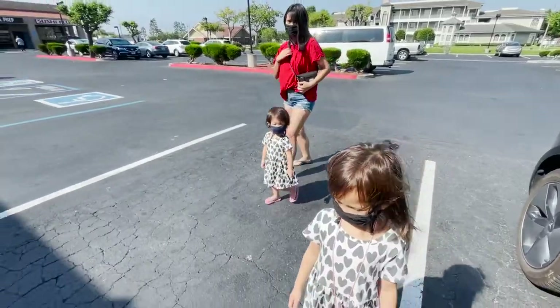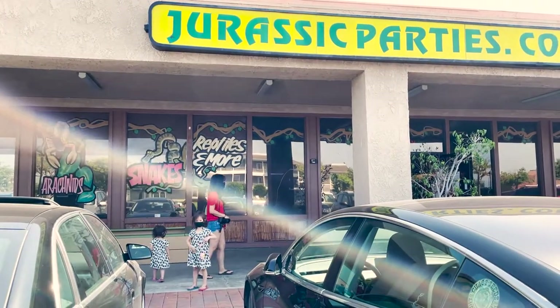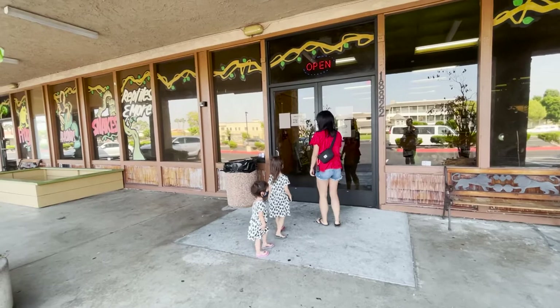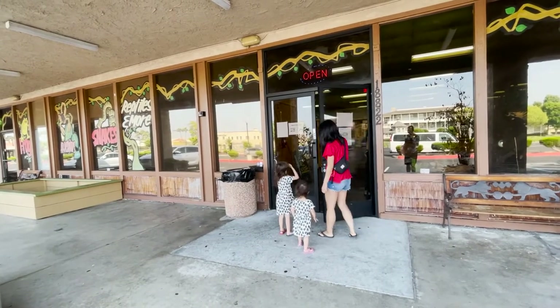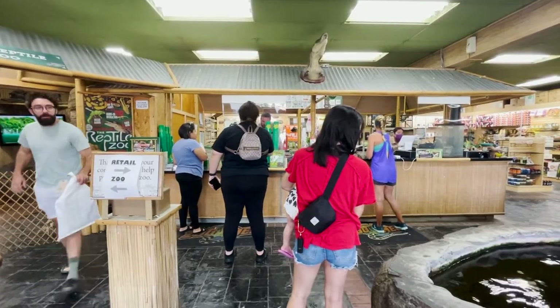But that definitely wasn't our first impression. I thought we had the wrong address. We turned into a random strip mall and I looked at Trang and I was like, nah. But she insisted — she said that all of our friends that have gone before us really love the place, so we decided to check it out.